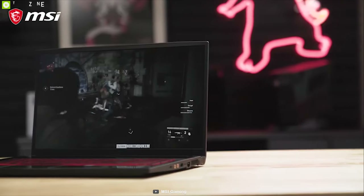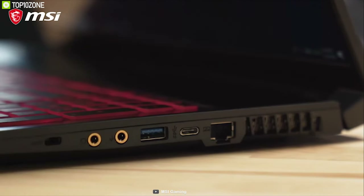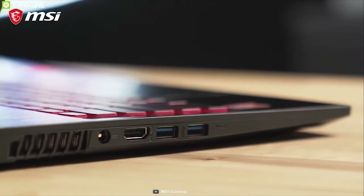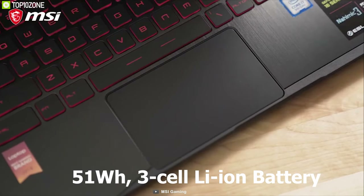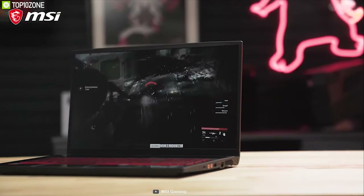A 512-gigabyte SSD ensures decent gaming storage. The MSI GF75 has two fans and a fine-tuned thermal design to be noticeably quieter and cooler under load, blending easily into any environment. It comes with a 3-cell 51-watt-hour battery that delivers up to seven hours of runtime on a single charge.